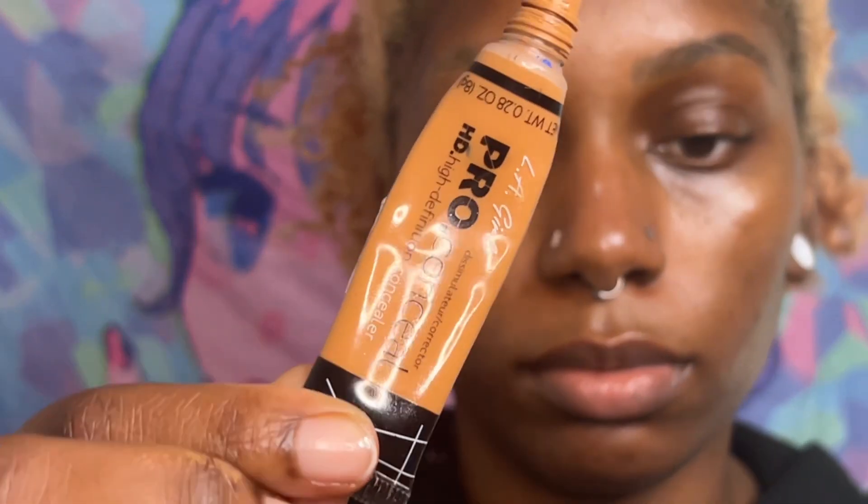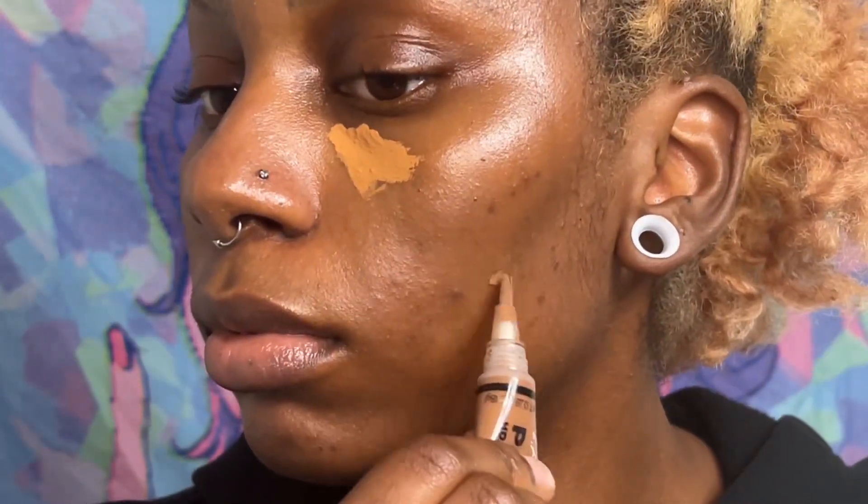Hey guys, welcome to this video and welcome to my channel. If you're new, don't forget to like, comment, and subscribe. In today's video I'm going to be doing an under eye eyeshadow look, which is really fun. This was my first time doing a major under eyeshadow look, so I was very excited to try this out.